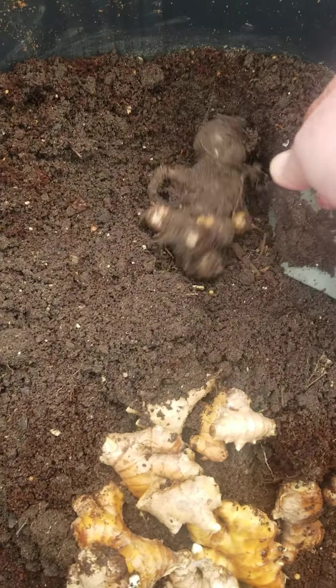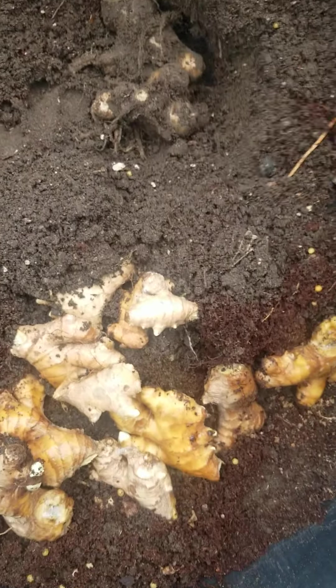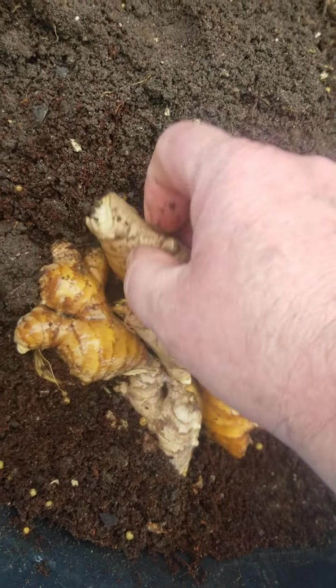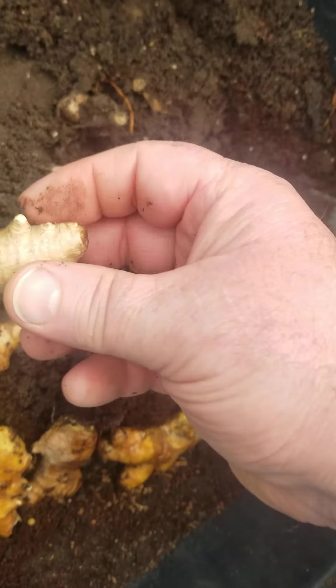I'm going to go ahead and put that back in the ground just in case. And here's all my ginger — I've had it for the last week or two in a baggie in the house with some moist paper towel in it, and you can see they've all started trying to sprout.